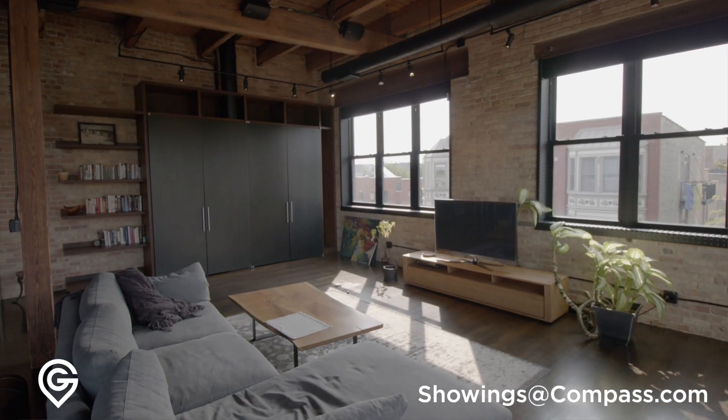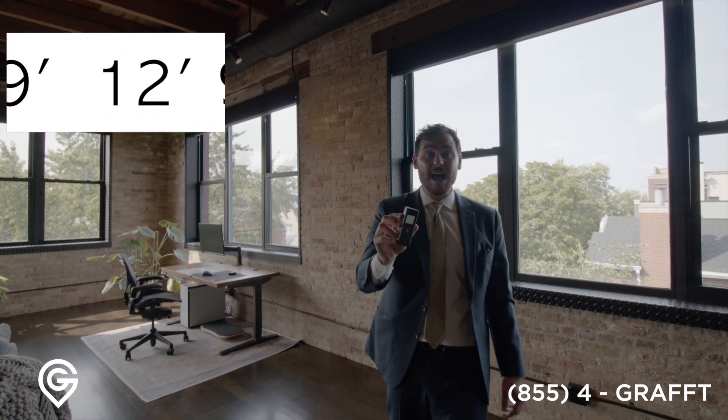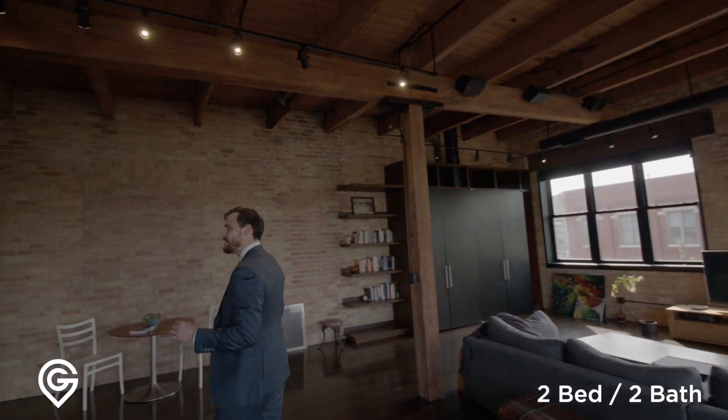We're probably at 12, 13-foot ceilings in here. Yeah, look at that — 12'9" right here. It's going to change as you move throughout, which is nice because you have definition, a little dimension throughout the entire space.